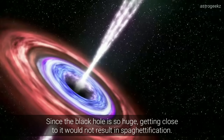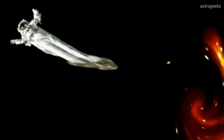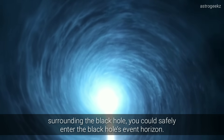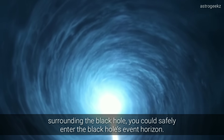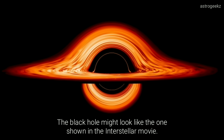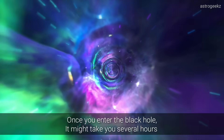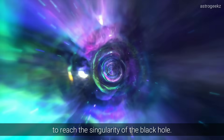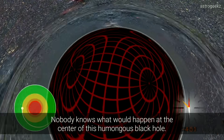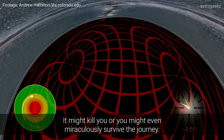Since the black hole is so huge, getting close to it would not result in spaghettification. If you managed to survive the extremely high temperature and the radiation coming from the matter surrounding the black hole, you could safely enter the black hole's event horizon. The black hole might look like the one shown in the Interstellar movie. Once you enter the black hole, it might take you several hours to reach the singularity. Nobody knows what would happen at the center of this humongous black hole — it might kill you, or you might even miraculously survive the journey.